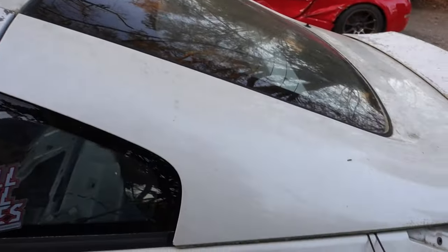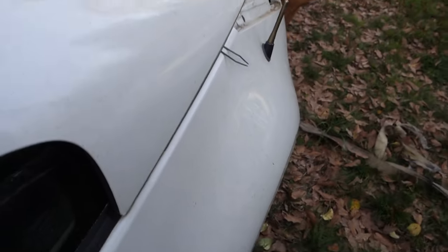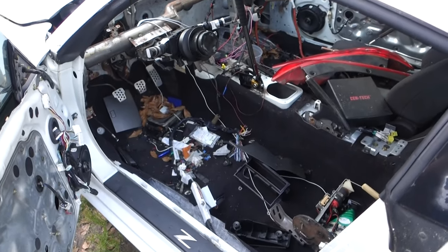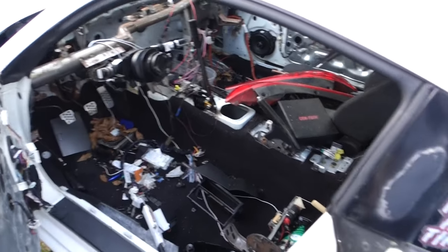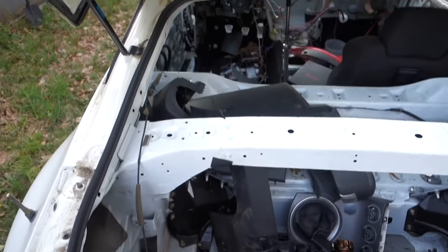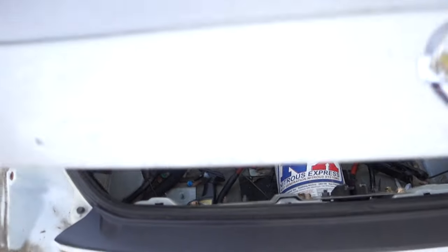There's no real reason to pop the back hatch because there's nothing back here, but let's see if it'll actually pop. Pretty easy. This is sad — this car had a nice black interior, it was really clean. And of course the hatch isn't gonna stay up.